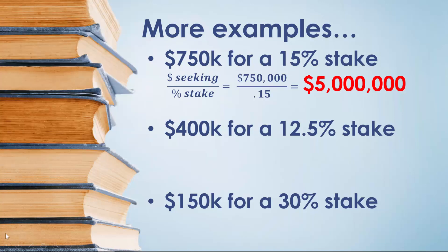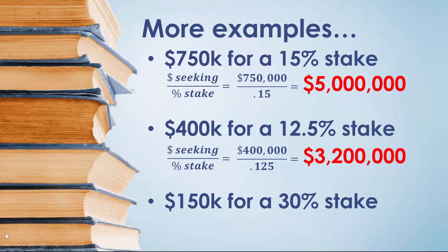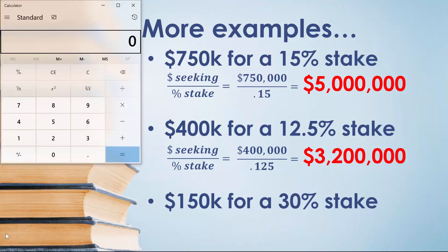Let's try the next one. Assume that the business owner is seeking $400,000 for a 12.5% stake in their business. You can see that it wouldn't be easy to compute this example intuitively in your head. So in this case, we'd simply divide $400,000 by 12.5%, or 0.125, and find that the business owner is valuing their company at $3,200,000. We can verify this with a calculator: $400,000 divided by 0.125 gives us $3,200,000.